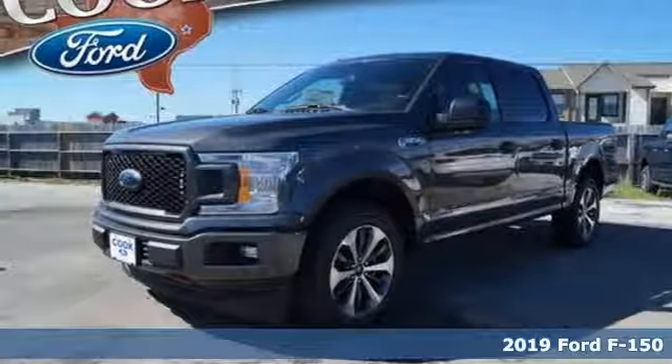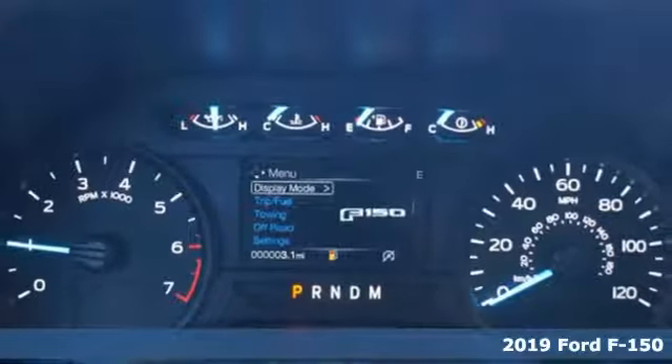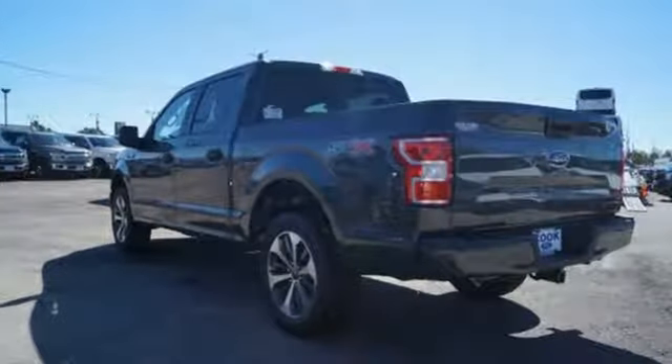Here's a new 2019 Ford F-150. Smart enough and tough enough to stand the test of time, the F-150 is a leader at the job site. You'll look forward to every drive with features like these.